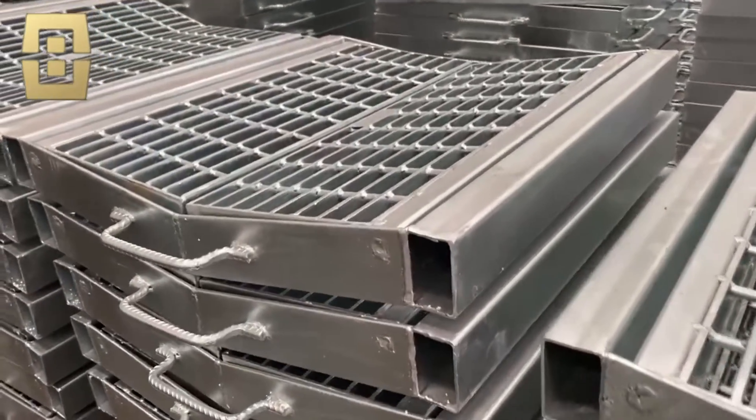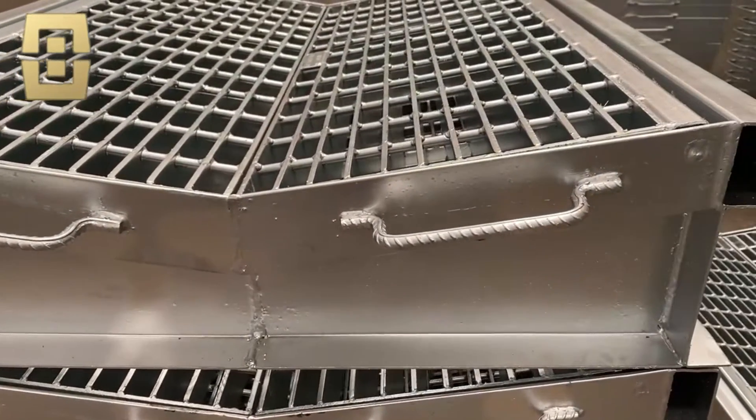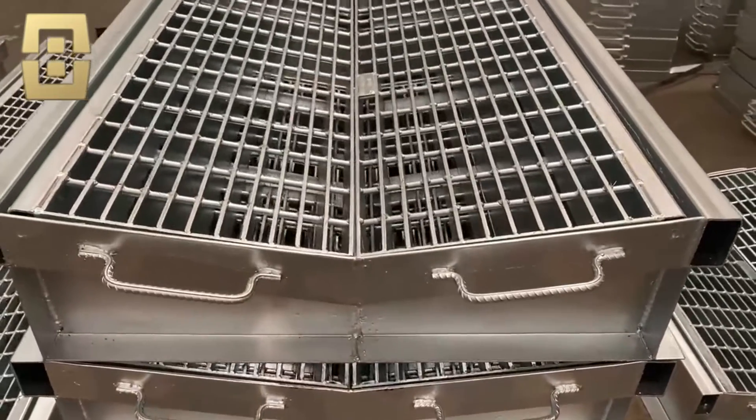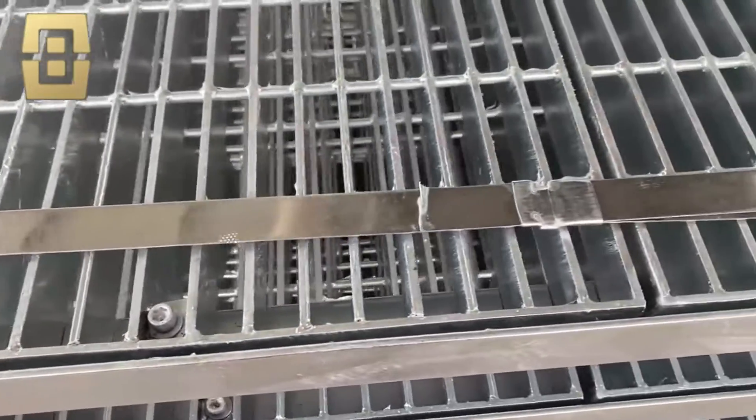We are a trench drain grate manufacturer for 14-plus years and are the largest trench cover supplier for Australia grade Class AD and Singapore LTA, PUB, and HDB, meeting AU and BS quality standards. We can customize various sizes and OEM forms of trench cover plates for you.